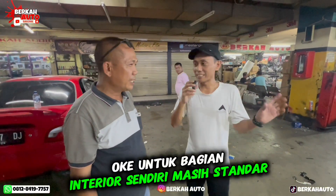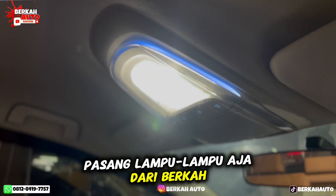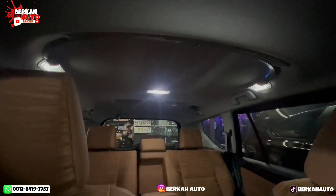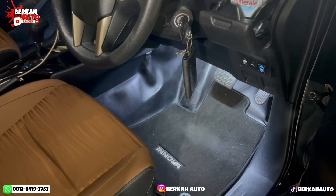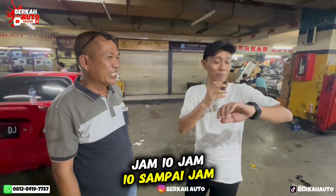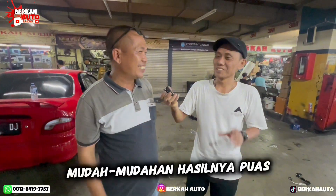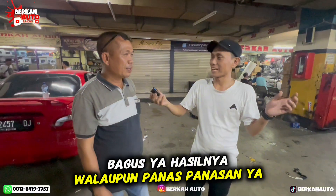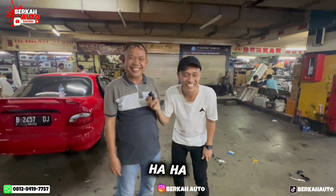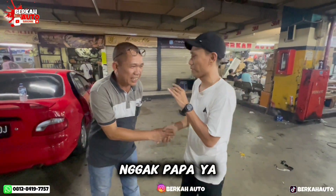Untuk bagian interior sendiri masih standar? Interior masih standar, pasang lampu-lampu saja dari Berkah. Dari jam berapa tadi menggunakan? Jam sepuluh. Jam sepuluh sampai jam tujuh malam. Gak apa-apa, yang penting puas. Mudah-mudahan hasilnya puas dan bagus, walaupun panas-panasan.